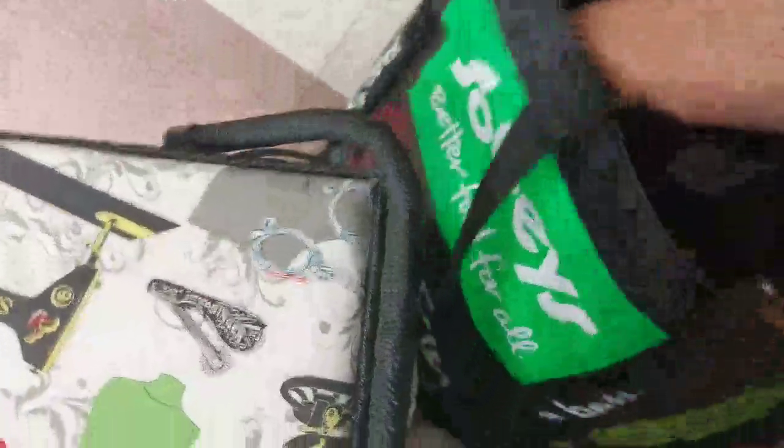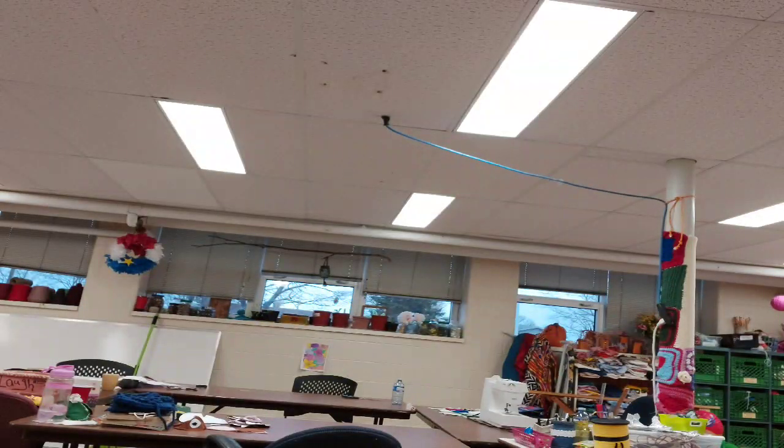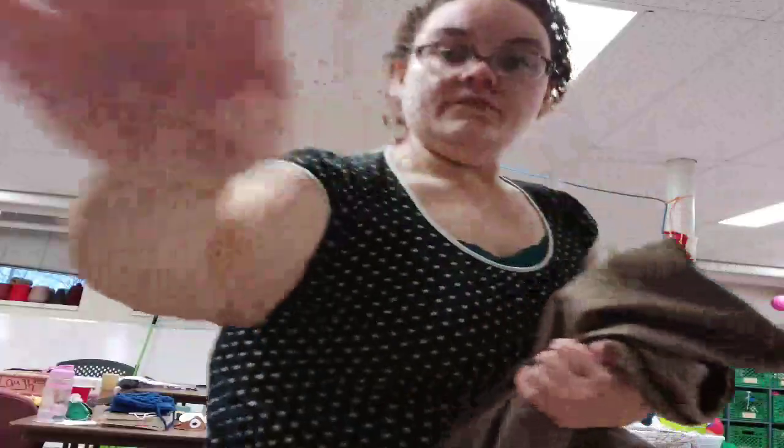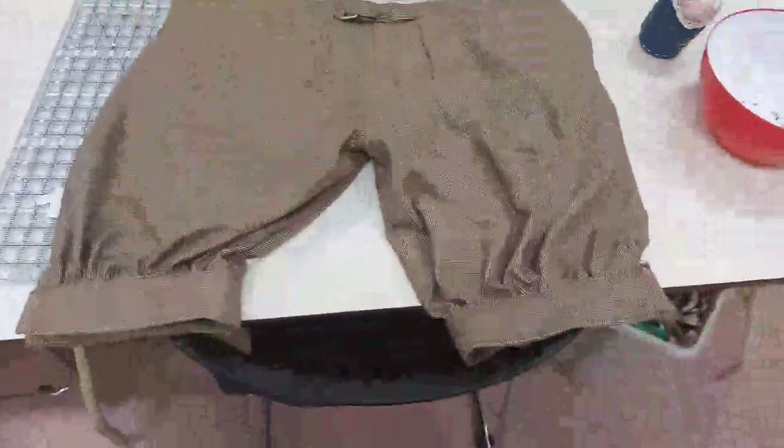Okay, so here are my knickerbockers so far. The only thing left is the pockets. I'm really, really proud of them. Here is the back — they've got the little strap.